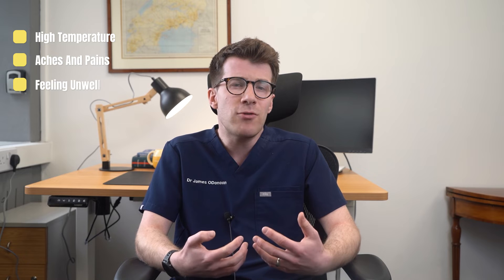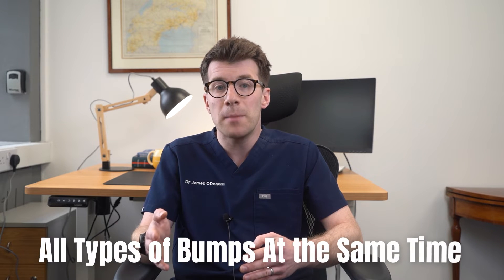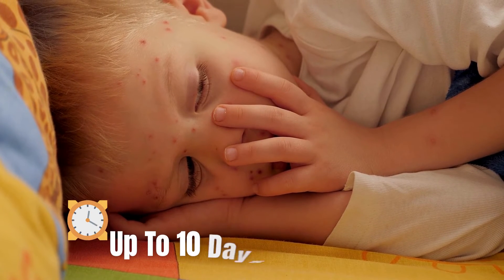In addition to the spots, blisters, and scabs, there are other symptoms associated with chicken pox. Before or after the rash appears you might also get a high temperature, aches and pains, and generally feel unwell, as well as having a loss of appetite. Chicken pox is really itchy and it can make children feel really miserable even if they don't have many spots. Even though the rash goes through three stages, you could have all types of bumps at the same time, and the entire rash can last up to 10 days.